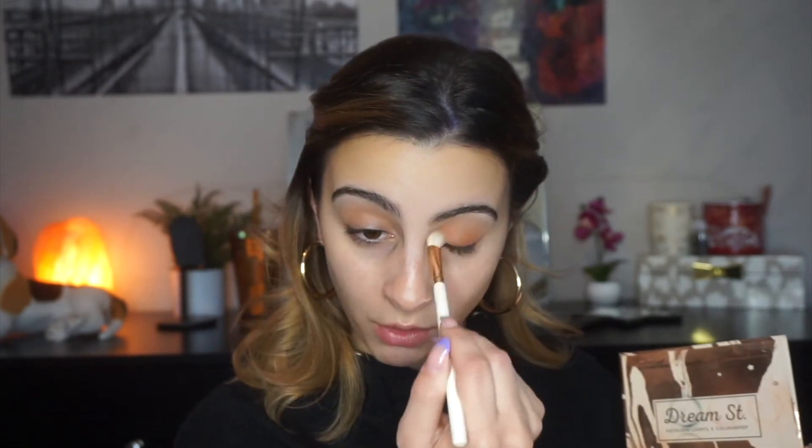Now I'm going in with this reddish-brown shade on a more defined brush, putting it on my lid and blending it out. I want to keep this look all matte because I really appreciate an all-matte eyeshadow look — I think it's beautiful. And that's it for the eyes, I'm going to leave it like that.